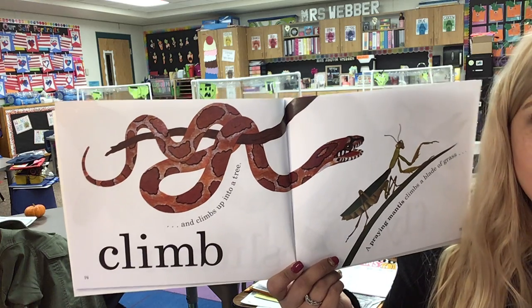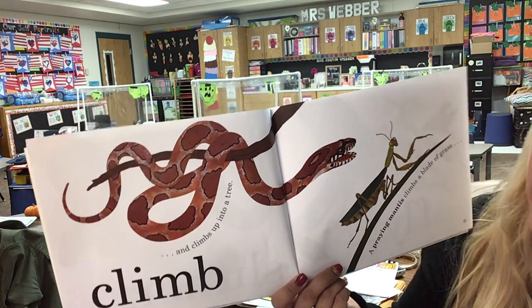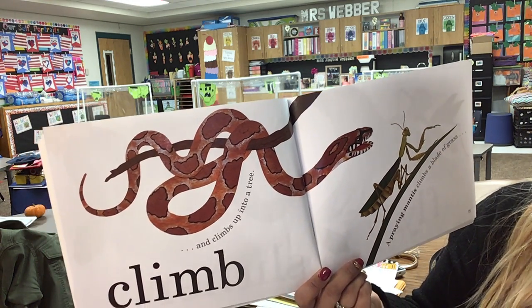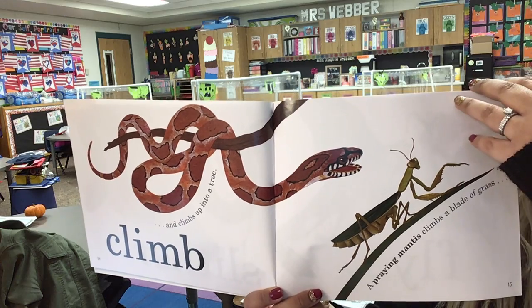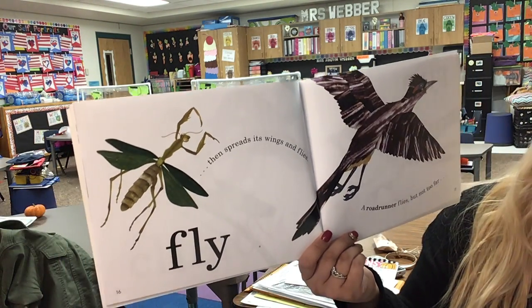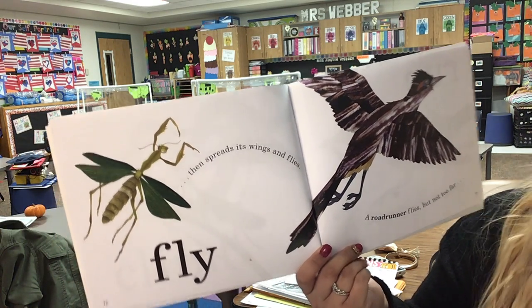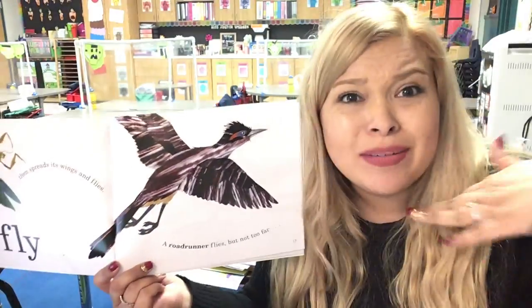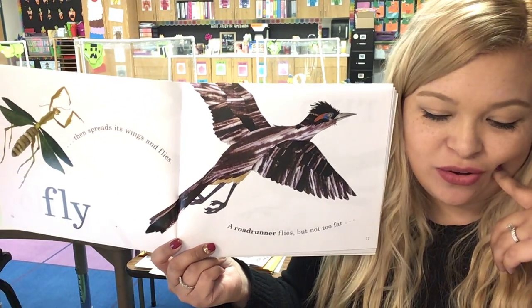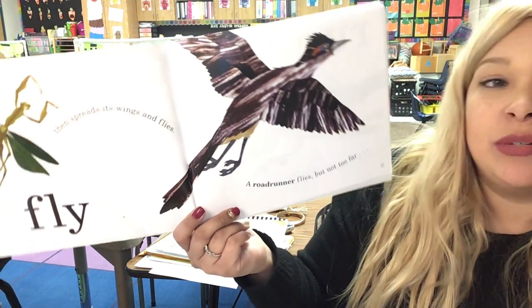So what have we learned about how animals move? They can move in more than one way, right? Like the snake can slither and climb. A praying mantis climbs on a blade of grass, and then spreads its wings and flies. Fly! A roadrunner flies, but not too far. Can a roadrunner fly far? No. And how do we know that? Because the book says, a roadrunner flies, but not too far.